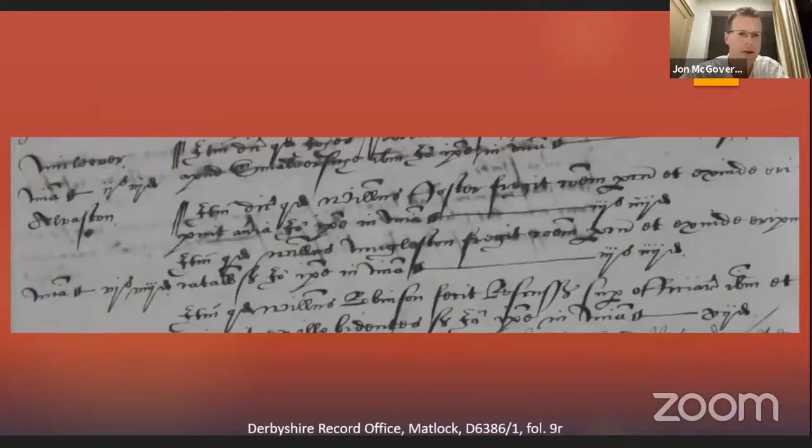Some more typical offenses: a man called William Foster broke the common pound and was amerced three shillings four pence, and another man also broke the common park. Then William Robinson is amerced 12 pence for illegal rescue. These are the kinds of things you see on turn records and also leet records.